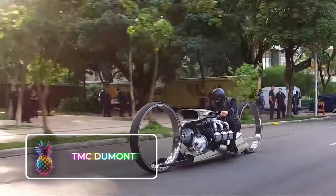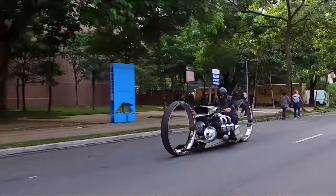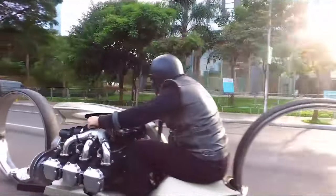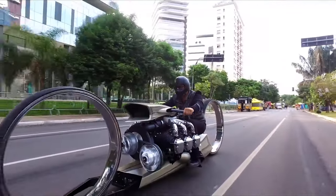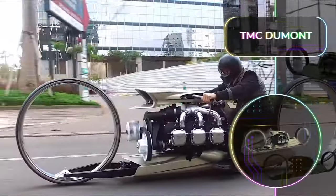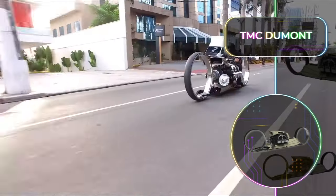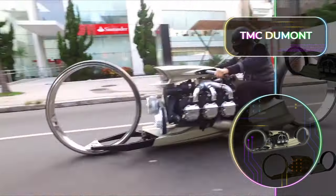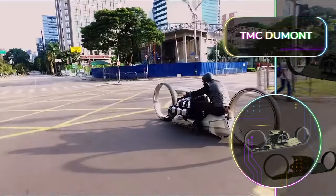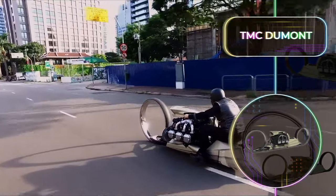TMC DuMont: The TMC DuMont is without a doubt the craziest bike we've ever seen. It looks more like something that would feature in the latest James Bond movie. The main kicker of this motorcycle is its engine — the creator basically asked, what's the biggest engine I could possibly fit onto a bike? The answer was a 1960s Rolls Royce aircraft engine. There's only one in existence, custom built by what appears to be a mad scientist.